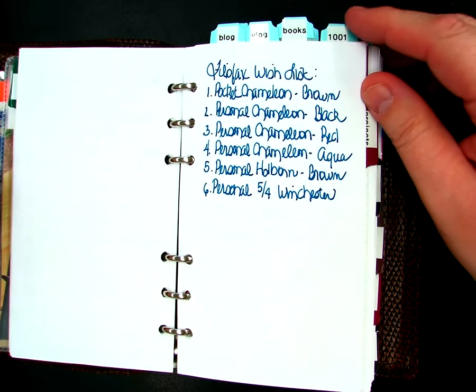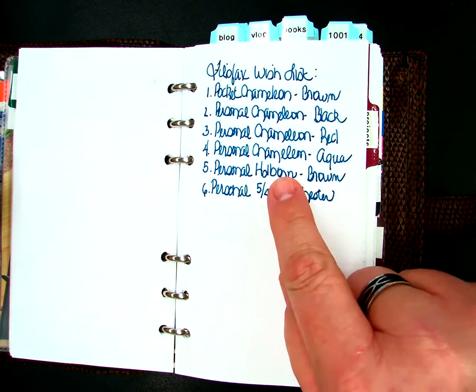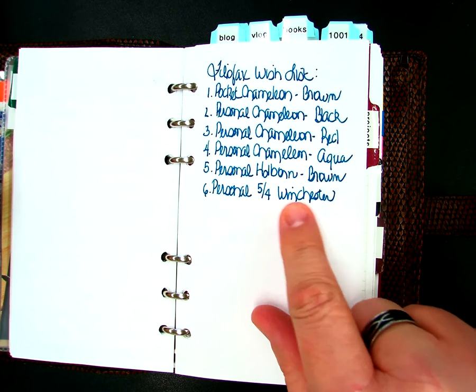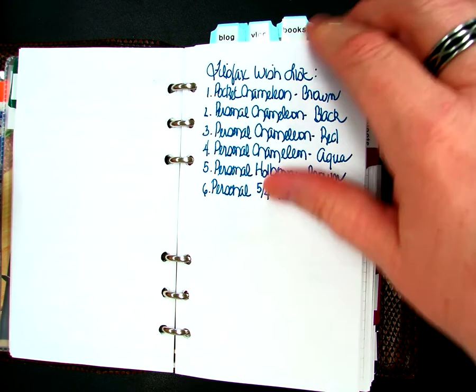Here's my Filofax wish list. As you can see, it's dominated by pocket chameleons, and a Holborn. And Joshua Laporte has got me drooling over the personal five-quarter-of-an-inch Winchester.